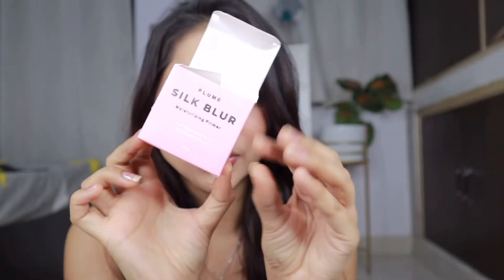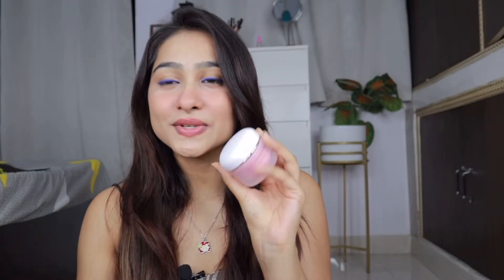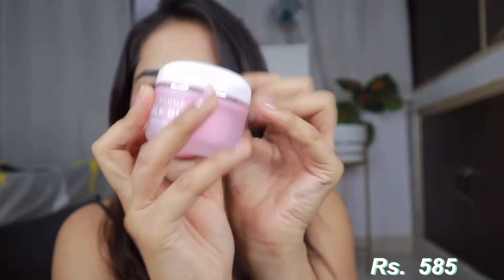Next thing is this — it's a Plume Silk Blur Moisturizing Primer with Hyaluronic Acid and Avocado Extract. This has very cute packaging, guys. It looks so cute — see, it is so pinkish. Oh my god, it's baby pink. Not pink, baby pink! What a beauty, oh my god! I love it so much.